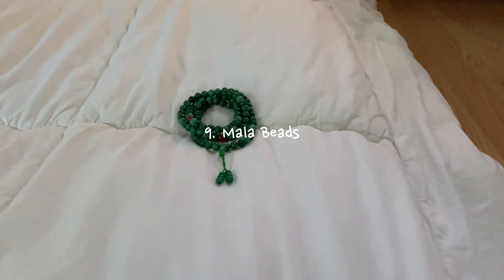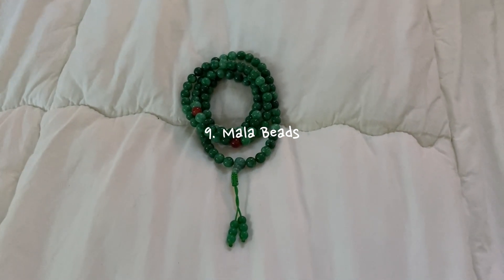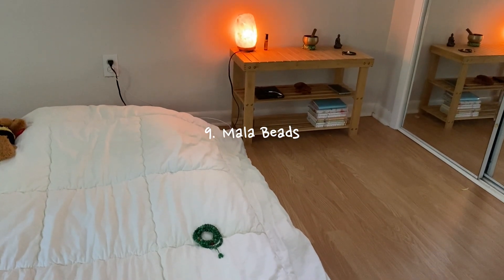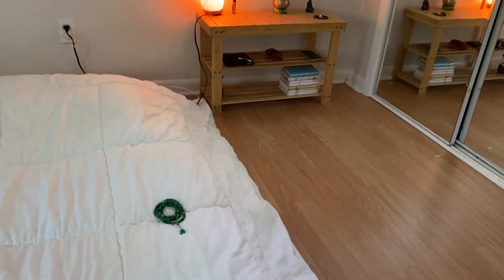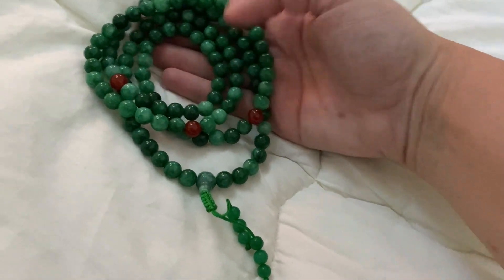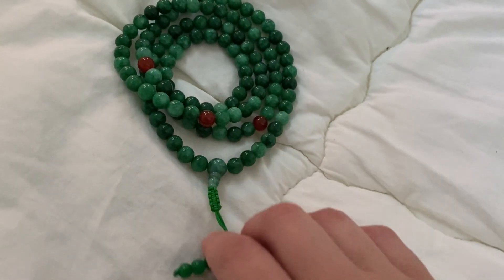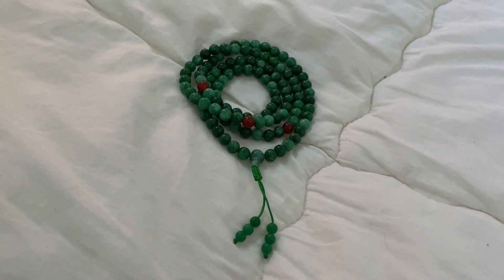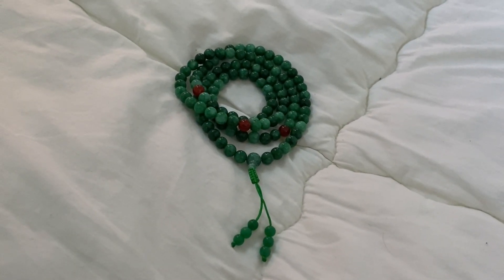Item number nine is my mala beads. I have talked about them before in other videos. The ones that I have are made out of green jade which symbolizes harmony, love, romance, emotional stability, and inner peace. They are great for meditation because they invite a calming energy and a healing energy. They are very calming and make me feel better when I have had a stressful day.